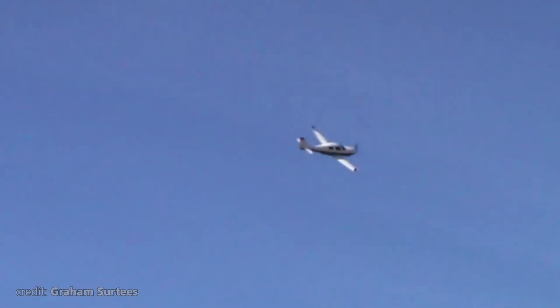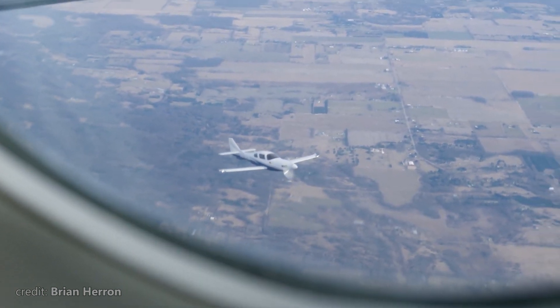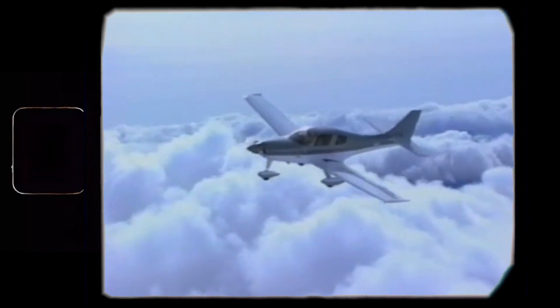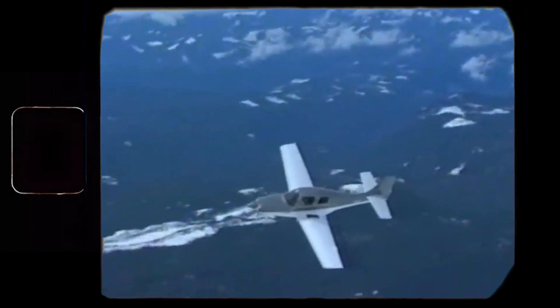But once up in the sky, this plane breaks all the records — quite literally. With its max speed being 300 knots, Lance itself set two speed records in this plane for the transcontinental route east to west and west to east in 1991, with an average speed of 270 knots.